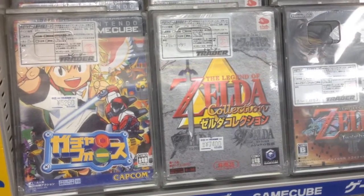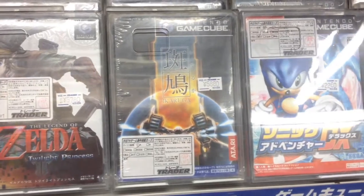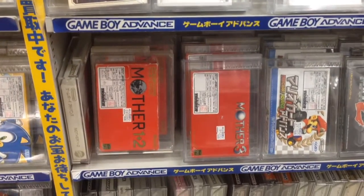Japanese GameCube games have shot up in value recently, and here you can get the phenomenal shooter Ikaruga for $60, which isn't a bad deal. Trader might have the cheapest copies of Earthbound in all of Tokyo.